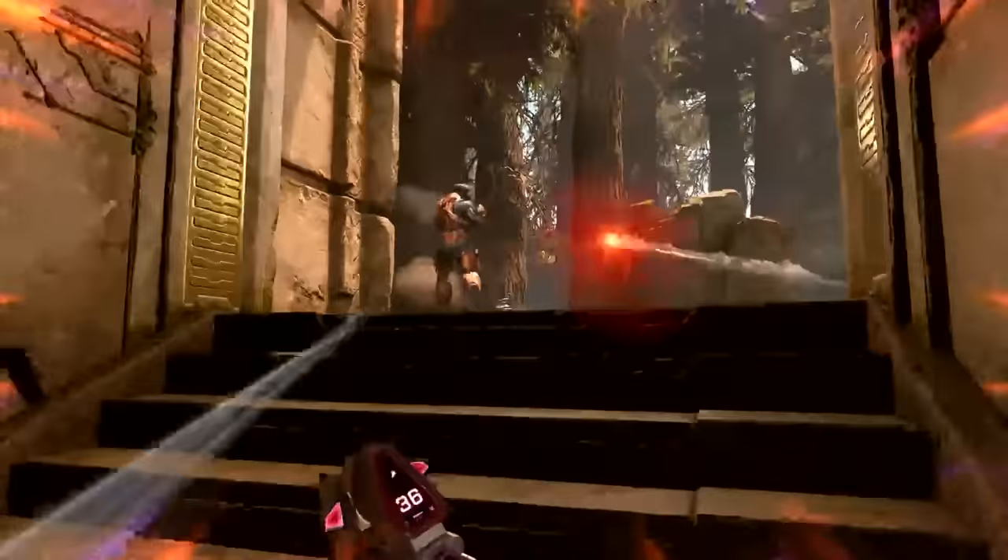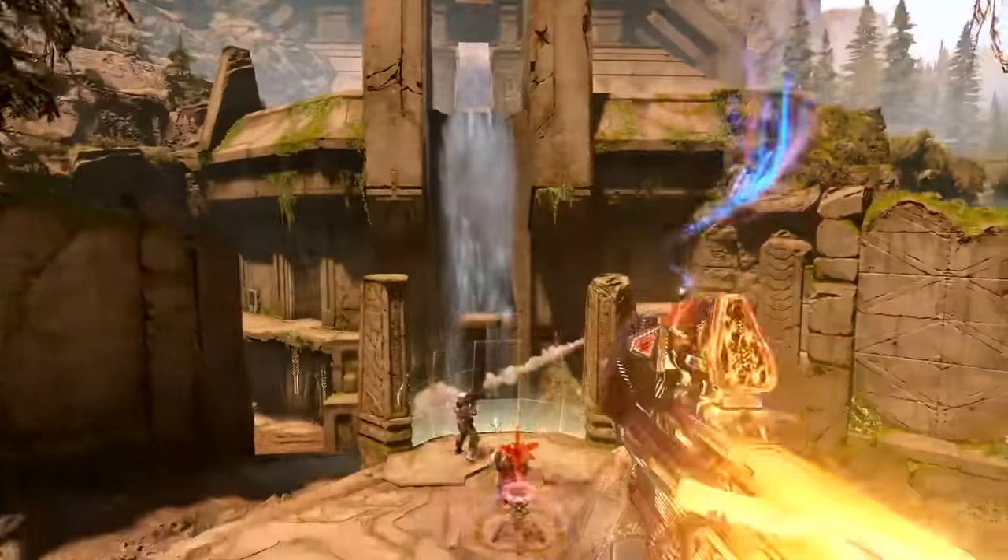Halo Infinite hits a new population peak, operation passes leaked, and more classic customization coming. If you want to know more, make sure you stay tuned throughout the whole video to understand all the details.